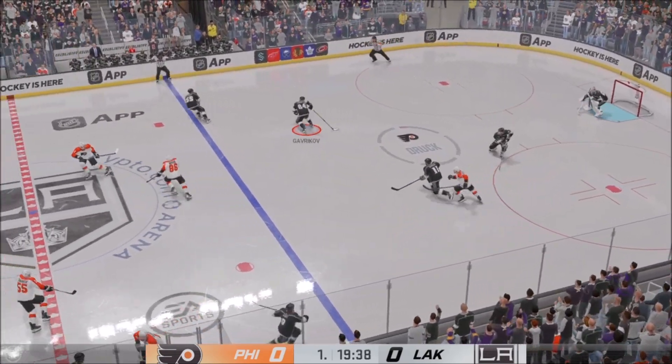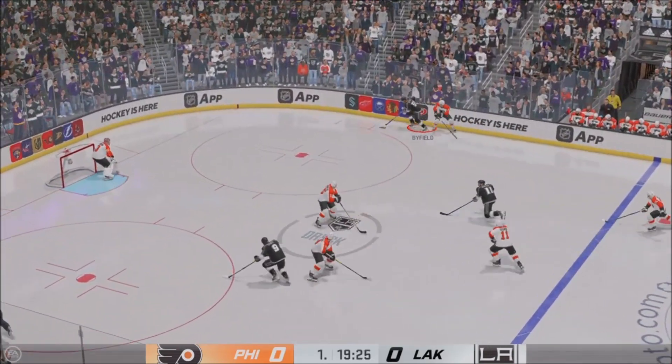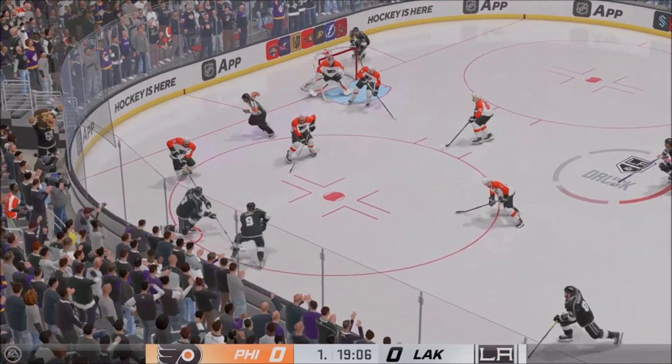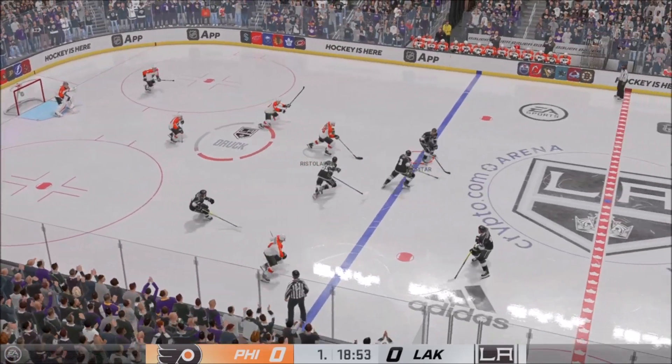Clucks it away in his own end. L.A.'s got a hold of the puck and moves it quickly over to Kopitar. Elliott's made a great save and even better as the redirect to the corner.